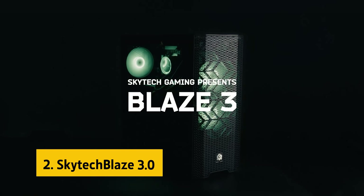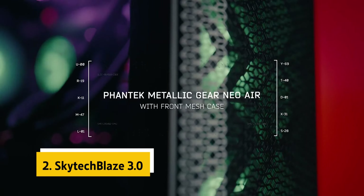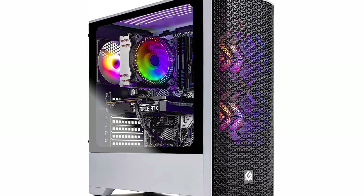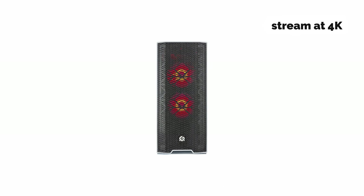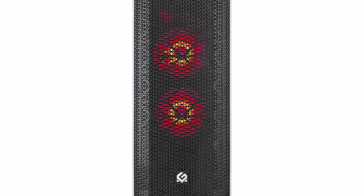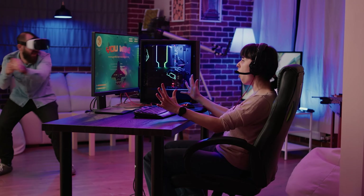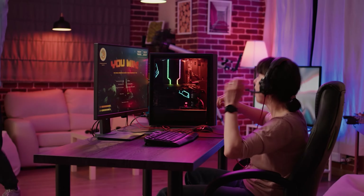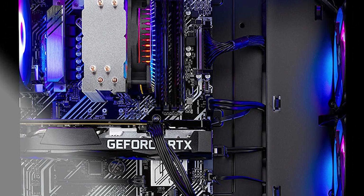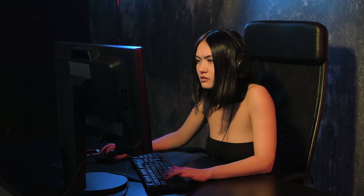At number 2 on our list is the Skytech Blaze 3.0. The Skytech Blaze 3 gaming PC delivers the horsepower you need to game in 4K resolution. It's an impressively powerful PC for a gamer on a budget, particularly in the gaming and streaming area, where it can stream at 4K resolution using built-in Wi-Fi. My gaming sessions during testing were glitch-free and incredibly stable, with benchmark tests revealing an out-of-the-box clock speed of 3.7GHz on the AMD Ryzen 5 5600X CPU and an overclock of 4.6GHz, both well ahead of the competition.